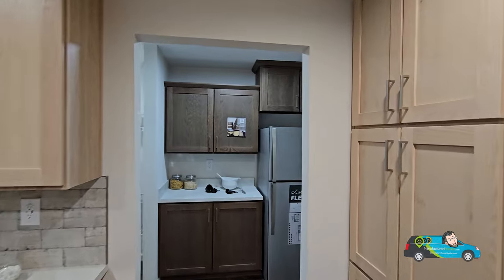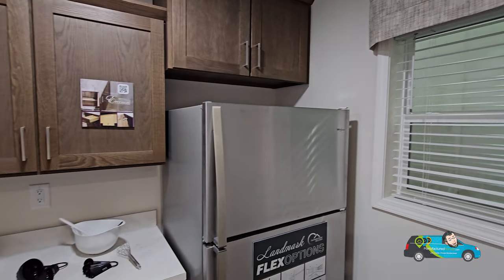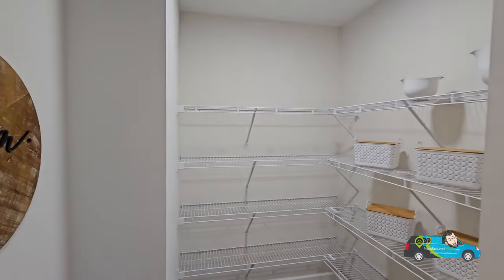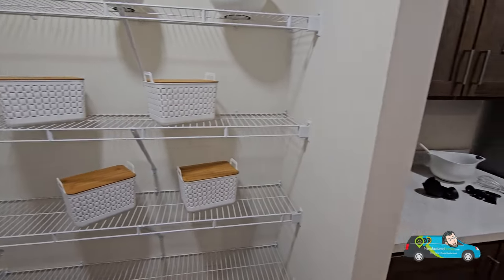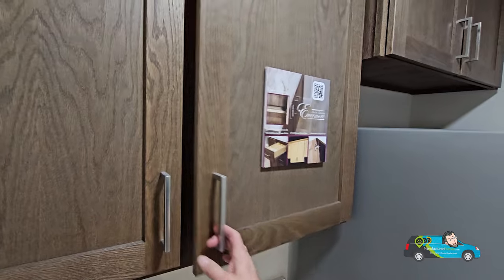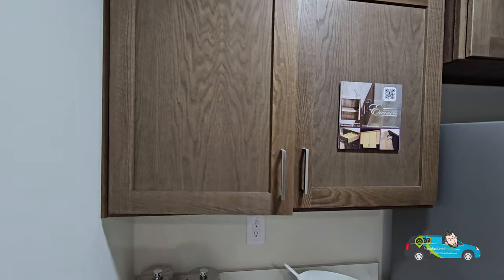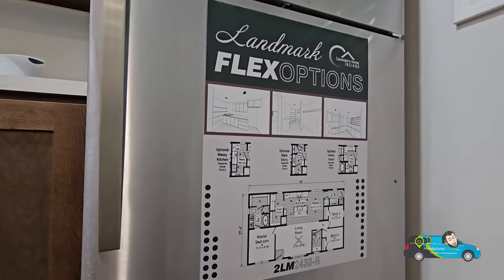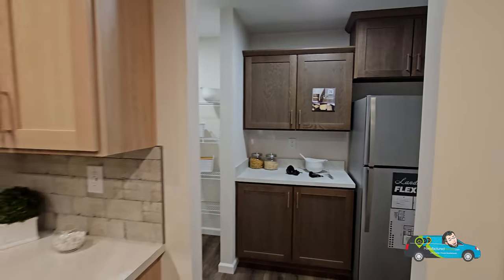Some of those options are why it's called Flex. In here we have the butler's pantry set up with more storage, more cupboards, more pantry space, and a space for your freezer — that is one of the options you can choose from. There's wire shelving here with plenty of space and room. I also like what they've done with the color change — the kitchen design was a little lighter, and we've got a darker tone in here with adjustable shelving. And this comes with a French door Whirlpool fridge.